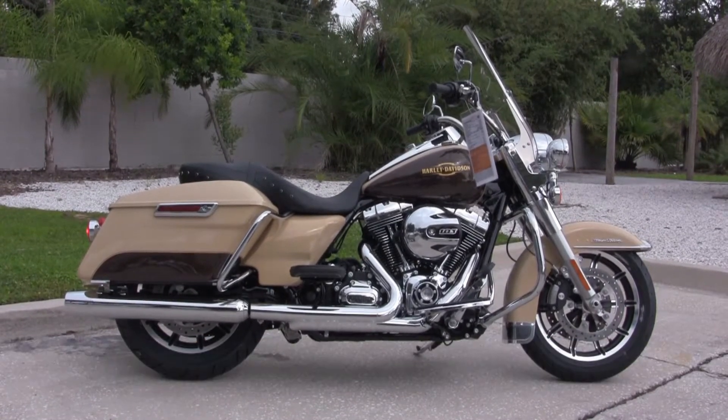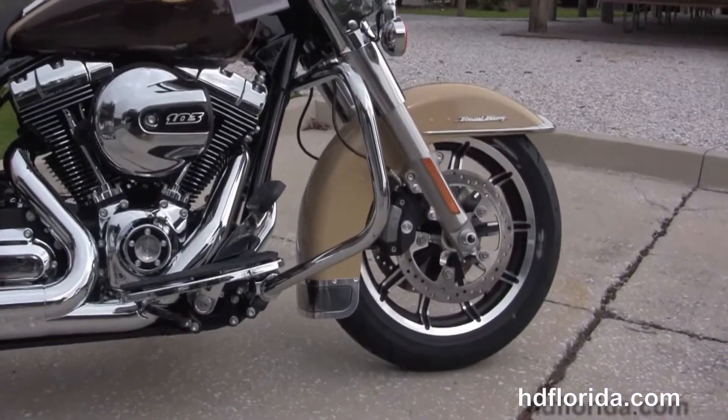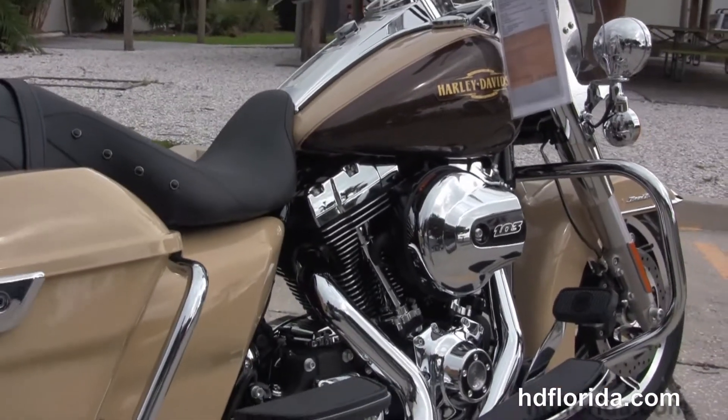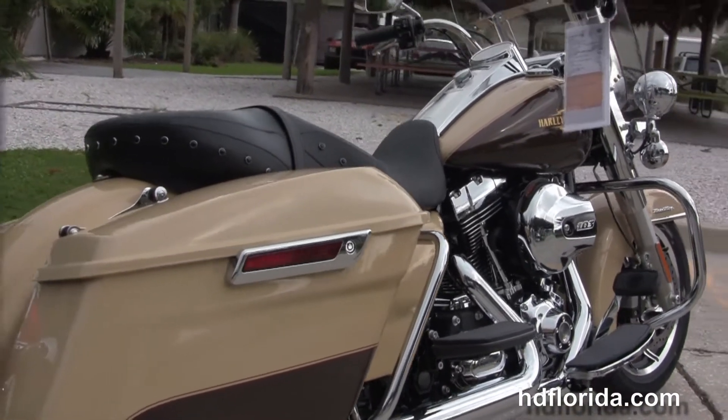The Road King starts out front with the 17 inch impeller wheels, floating rotors and dual four piston Brembo calipers, new 49mm front forks and a full size chrome engine guard. We have the rubber mounted air cooled 103 cubic inch high output engine with a 6 speed cruise drive transmission.